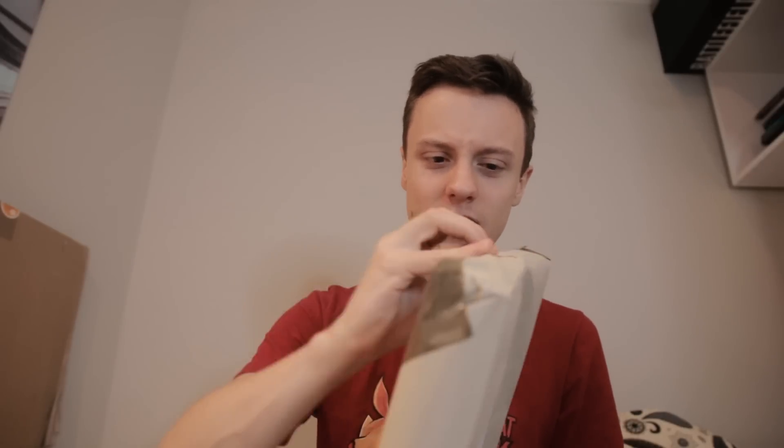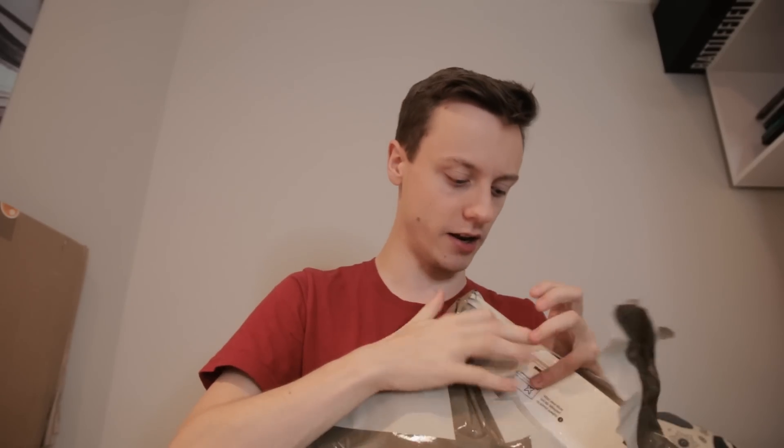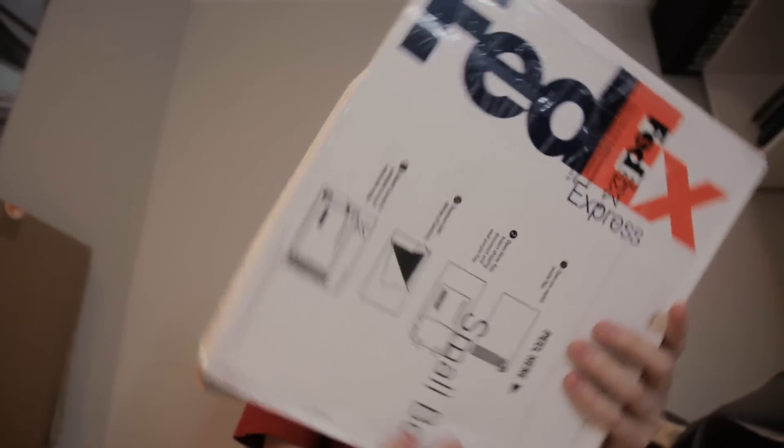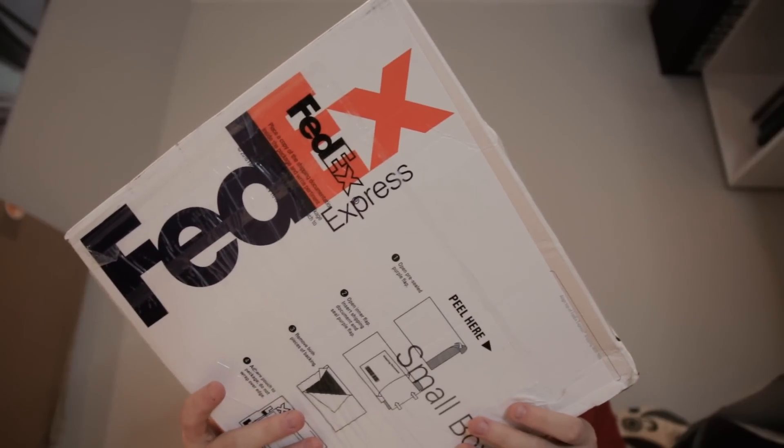Without further ado, let's get this bad boy open, shall we? There's a parcel inside the parcel, it looks like. There's a FedEx parcel there and more parcel stuff on the front.